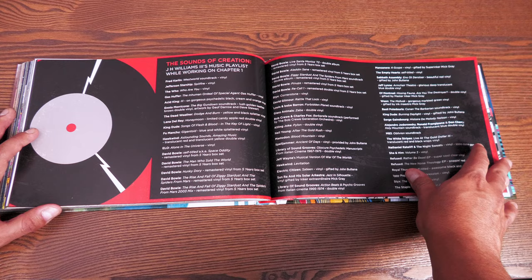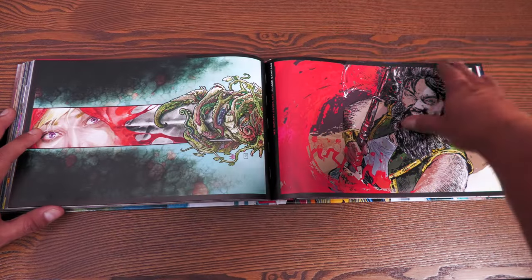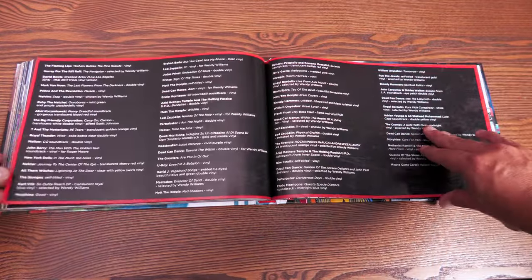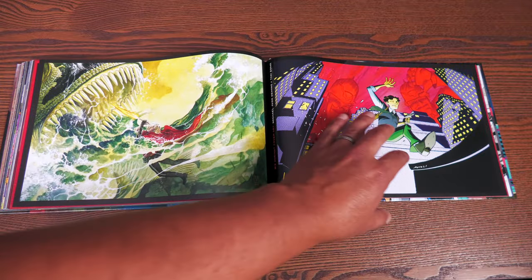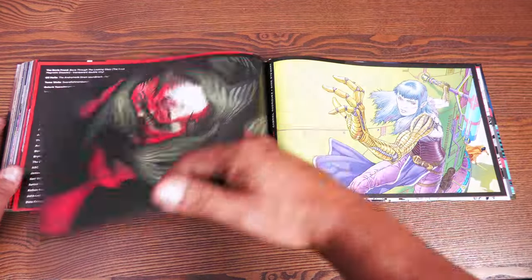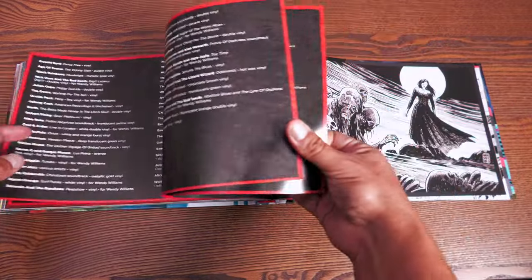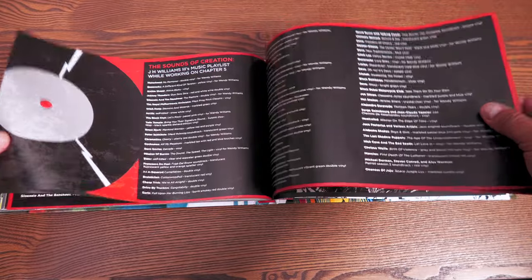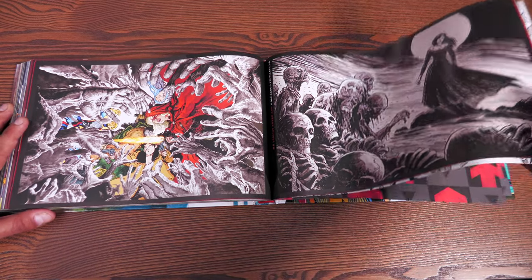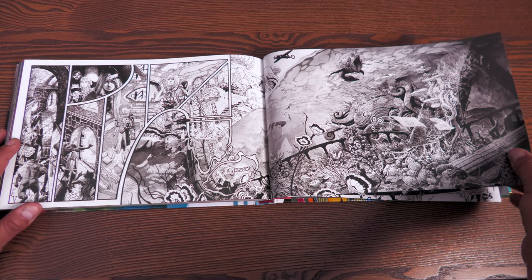In the extras there is a soundtrack — the playlist JH Williams III was listening to while drawing, which is awesome. As you move through the chapters you can see exactly how that playlist grows and grows. There are also variant covers from all kinds of artists going all the way back to chapter two, and they include the entire playlist.